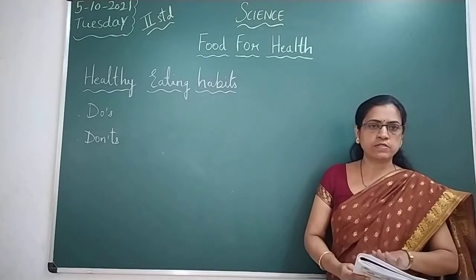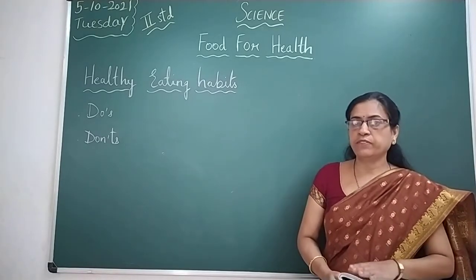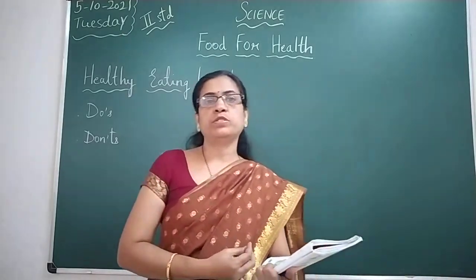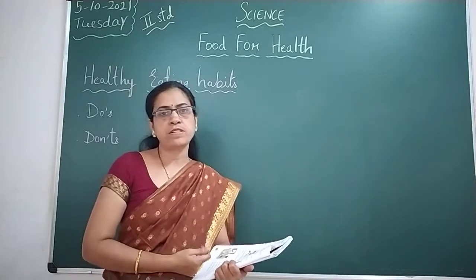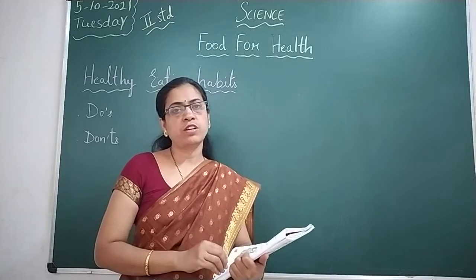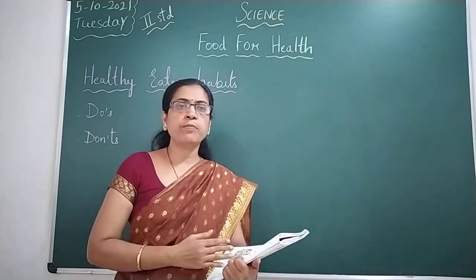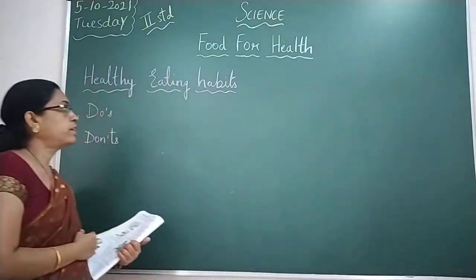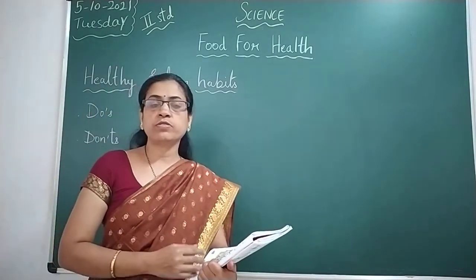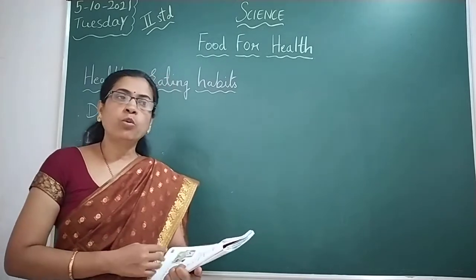So what are the do's and don'ts? Let us first discuss the do's. Wash your hands before and after every meal — that is very important. After playing, you will come and have your food, but without washing your hands, all the germs on your hands will go inside your stomach. So you have to wash your hands nicely with soap and water before and after eating.